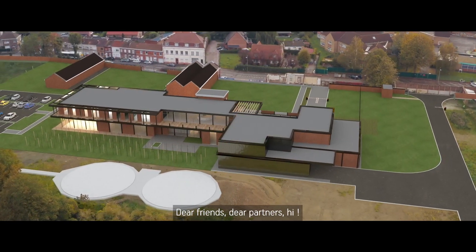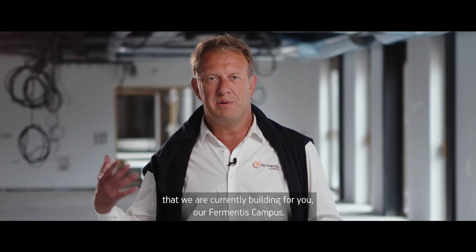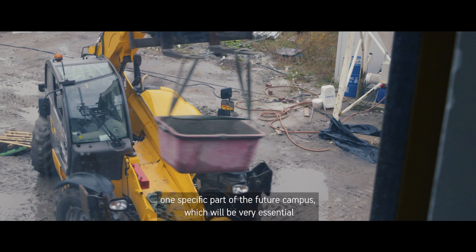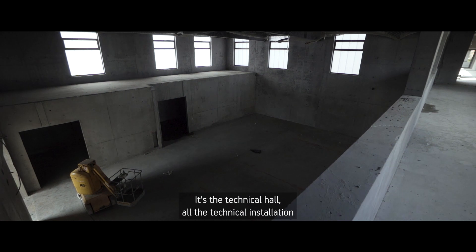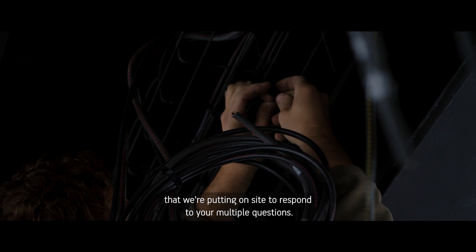Dear friends, dear partners, hi. I'm very happy to welcome you one more time on this wonderful new site that we are currently building for you, our Fermentis campus. Today I'd like to take the time to explain to you one specific part of the future campus — it's the Technical Hall, all the technical installations that we're putting on site to respond to your multiple questions.